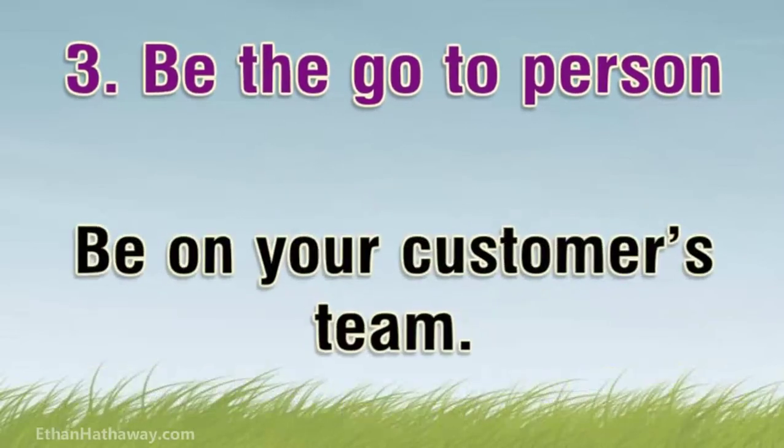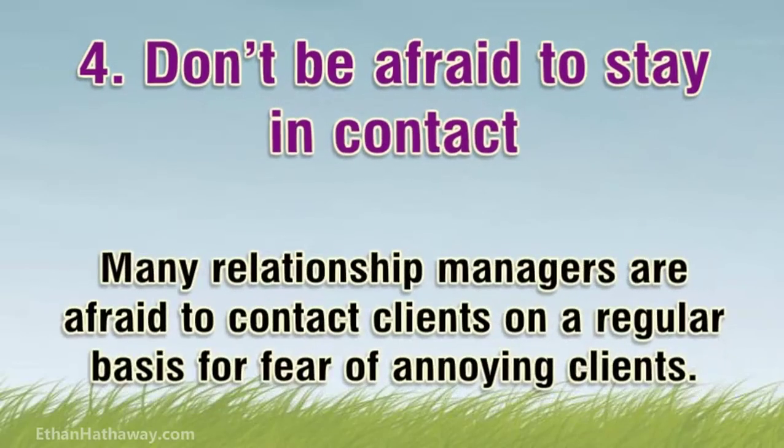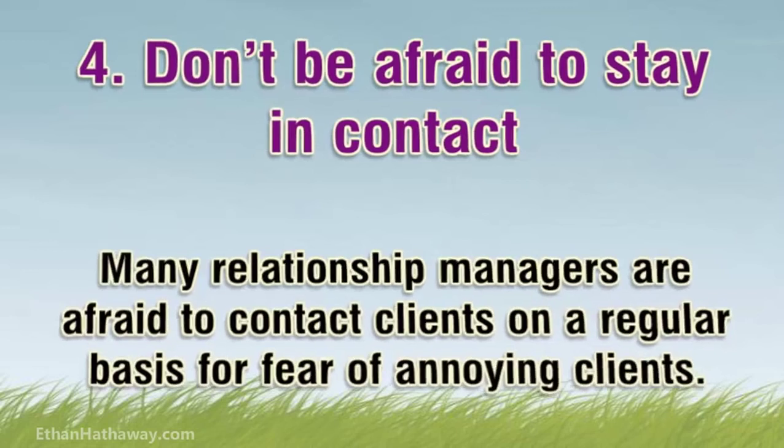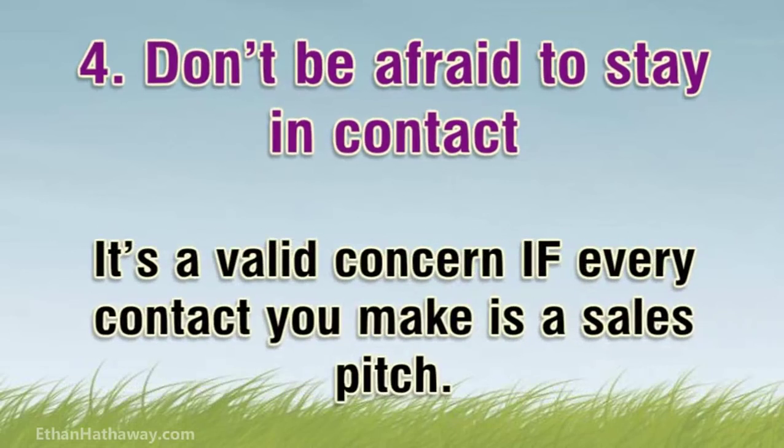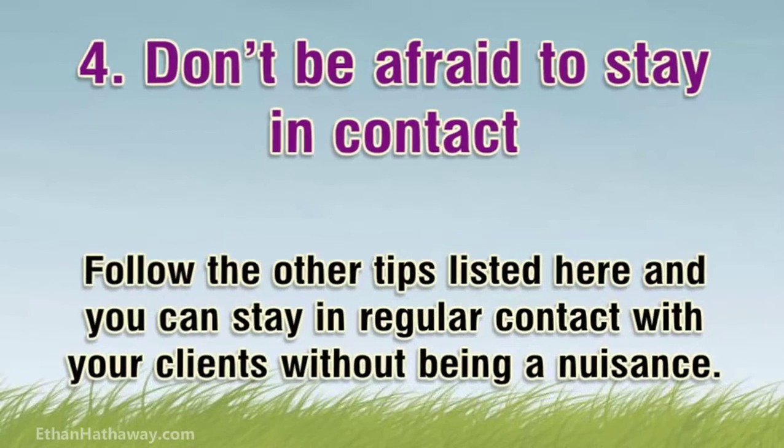Be on your customer's team. Tip 4: Don't be afraid to stay in contact. Many relationship managers are afraid to contact clients on a regular basis for fear of annoying them. It's a valid concern if every contact you make is a sales pitch. Follow the other tips listed here and you can stay in regular contact with your clients without being a nuisance.